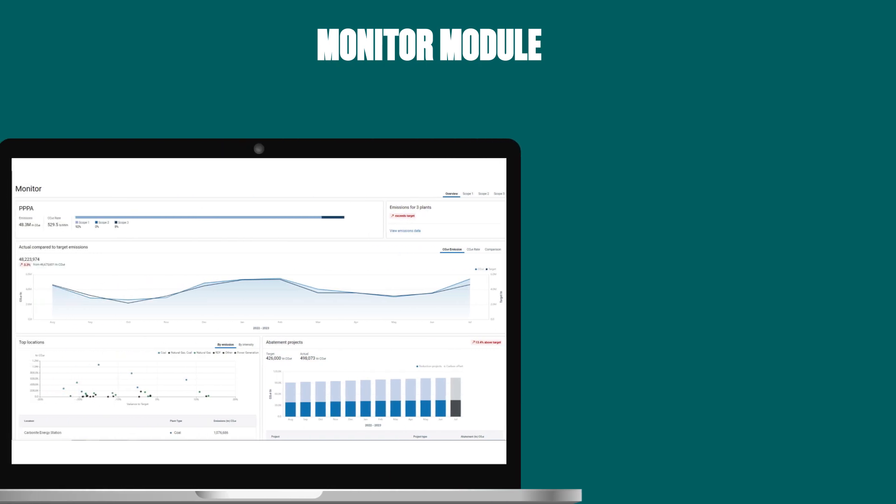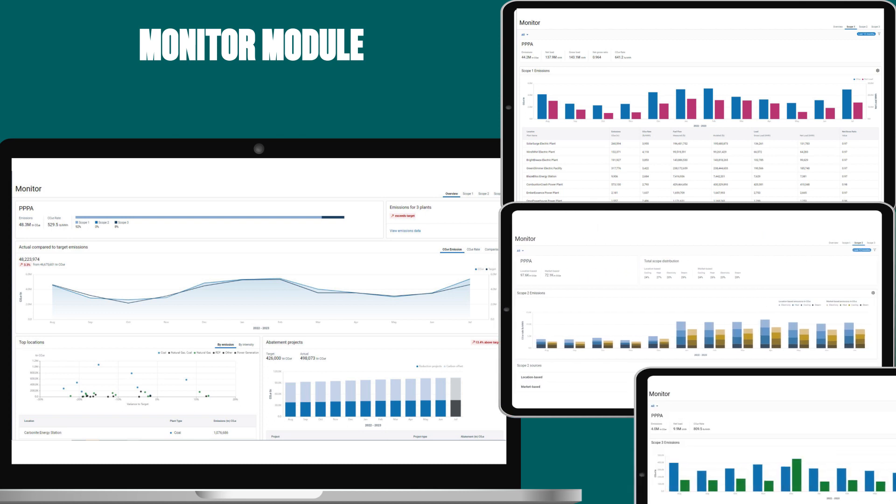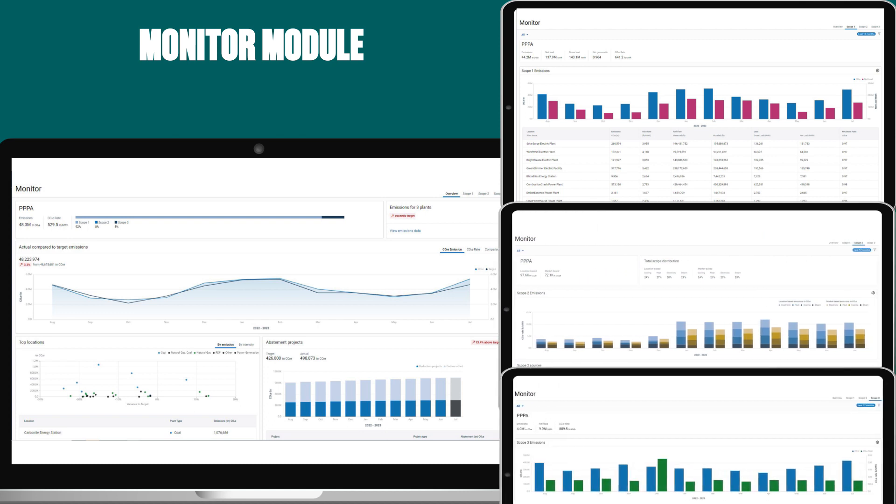The monitor module delivers powerful real-time visibility into emissions data, tracking scope 1, scope 2, and scope 3 actuals versus targets across enterprise and plant locations.